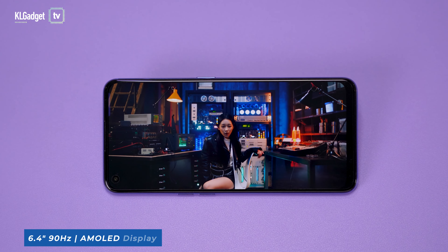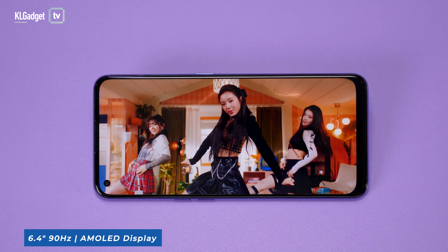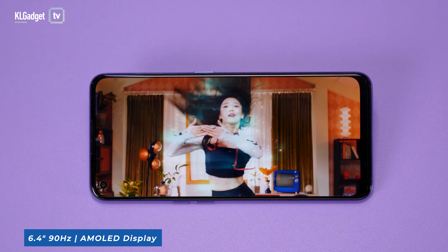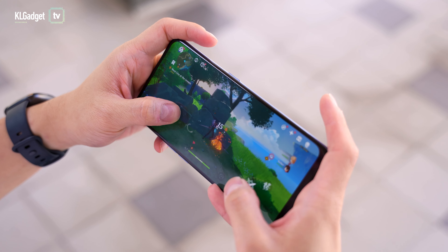The Reno7 5G comes with a 6.4-inch 90Hz AMOLED display with a 180Hz touch sampling rate that isn't just great for viewing outdoors with its great brightness, but it also offers smoother scrolling and more responsive touch.